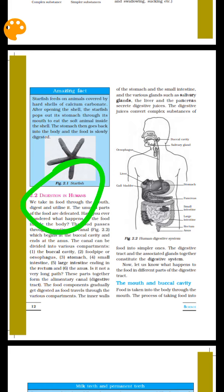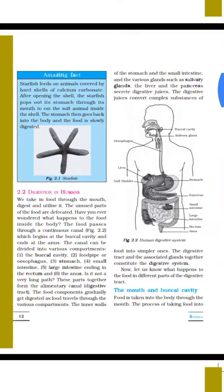Now I am going to show you digestion in humans. I will show you the digestive system in the human body: first, the buccal cavity, then the food pipe, then the stomach, the small intestine, and the large intestine.